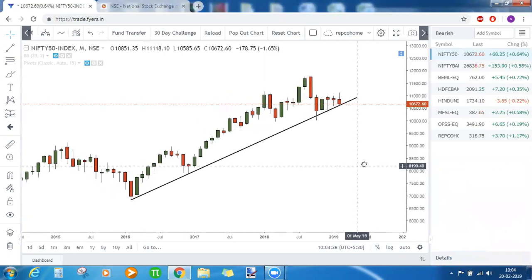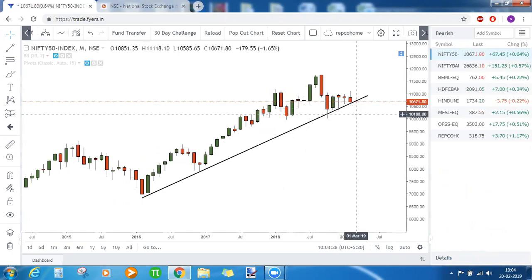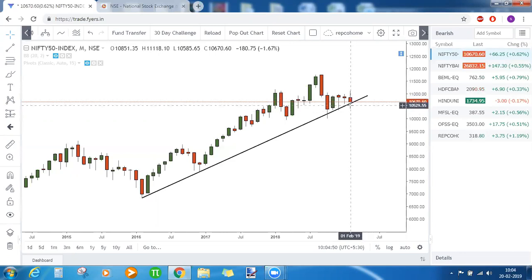We will get a clear picture if the candle closes below the trendline or not. Always remember: if a candle closes below the trendline support, that candle itself is not a confirmation. There should be another candle which closes below the low of that breaking candle. So first, a candle closes below support, and second, another candle needs to close below the low of that candle — only then do you get confirmation of bearishness.